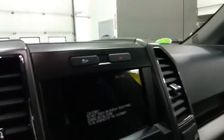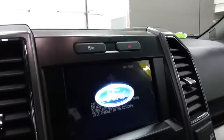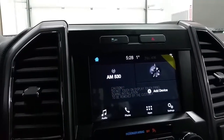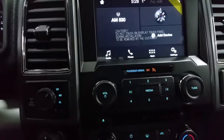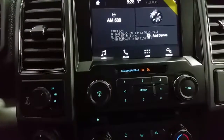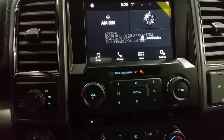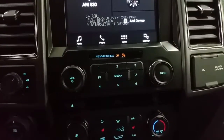We have Sync 3 capabilities with a touchscreen and backup camera with dynamic hitch assist, six months prepaid SiriusXM radio, a compass, a CD player, and AM/FM radio, as well as a 12-volt and 110-volt power supply, two USB ports, trailer backup assist, integrated trailer brake controller, and standard air conditioning with rear window defroster.